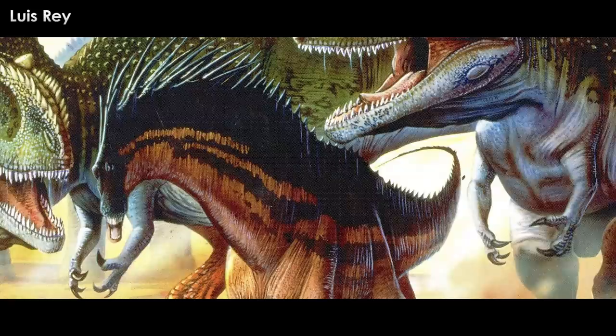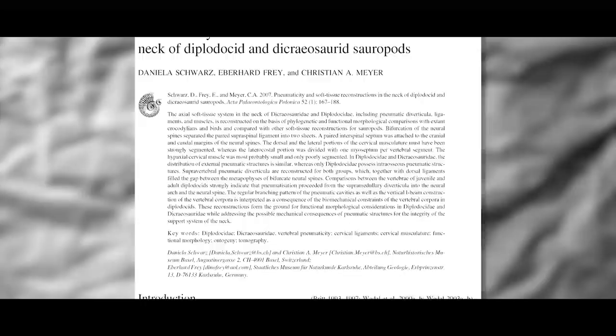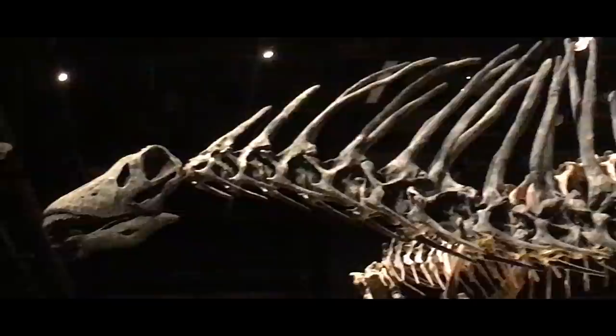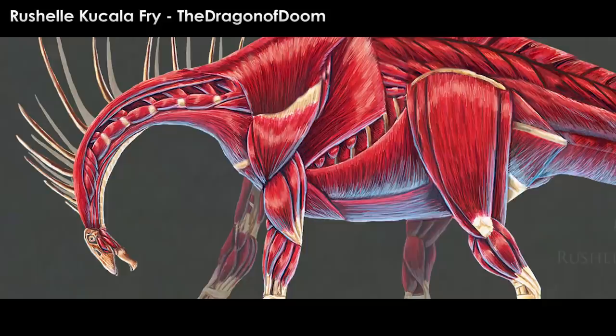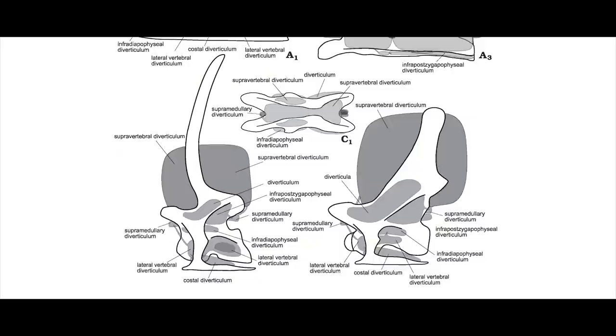Then, in 2007, Daniela Schwarz, Eberhard Frey, and Christian Mayer published a paper on the soft tissue reconstructions and the hollowness of the diplodocid and dicreosaurid sauropods, offering a different hypothesis. This study proposed that the super-elongated thin spines of Amargosaurus were partially sheathed in a keratin covering. The reasoning was the presence of striations in the outermost two-thirds of the spines, similar to those seen in the bony core of the horns of bovids, which are covered in a keratin sheath — the striations acting as holdfasts for the tissues involved in keratin development.